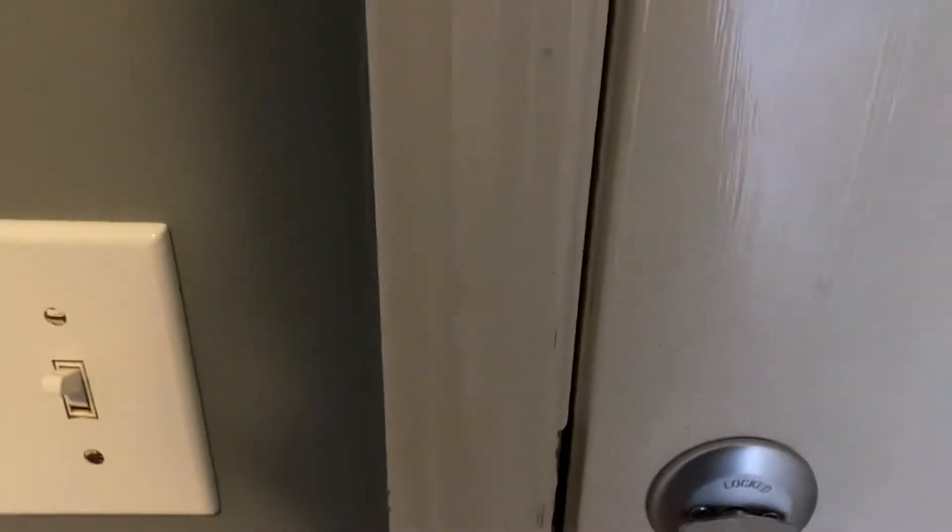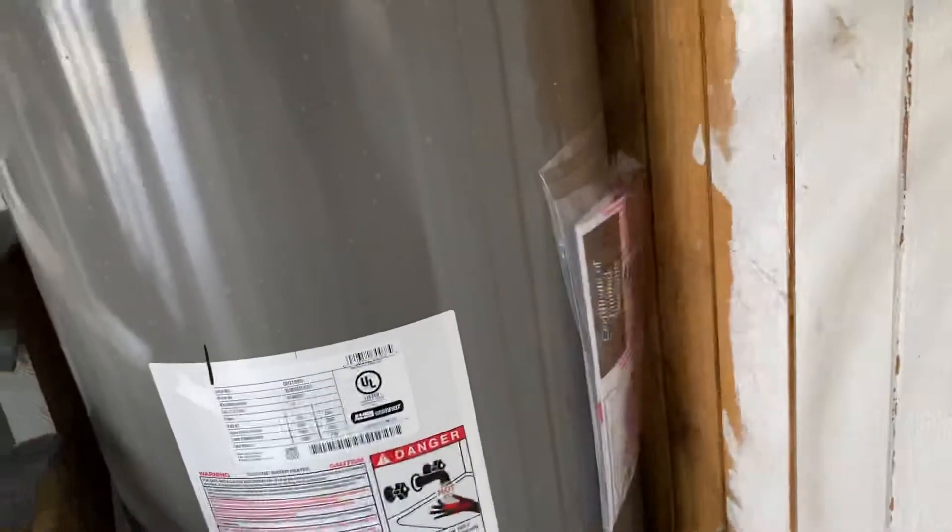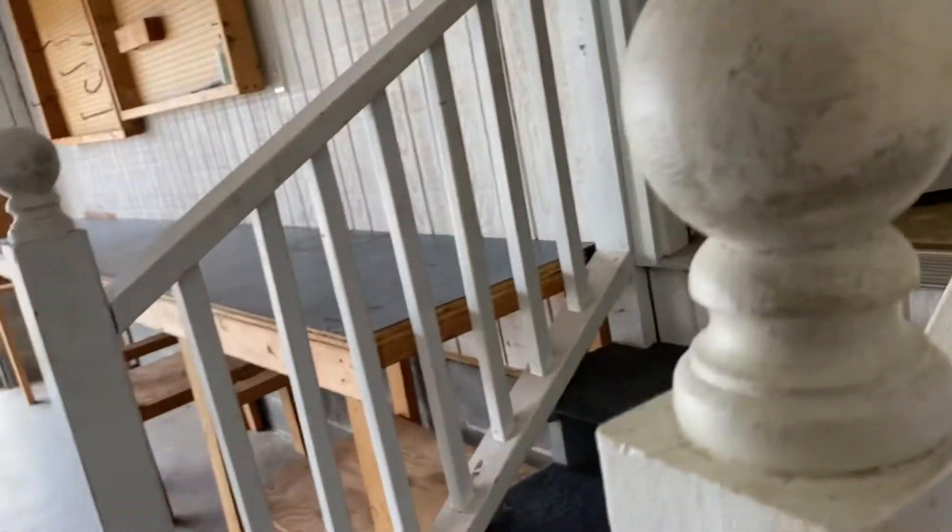Over here is the laundry room. Garage. It looks like it has a new water heater.